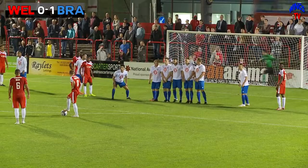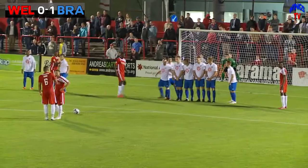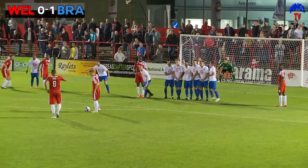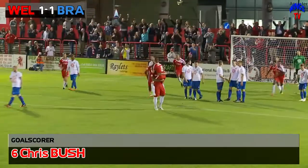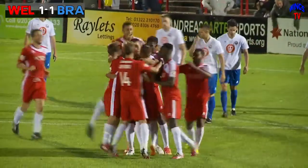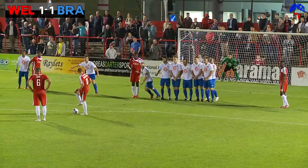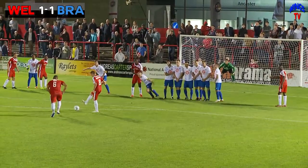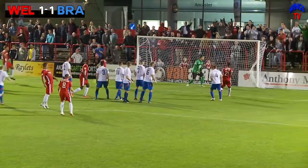Buteman lines it up, lays it off for the smash and from that angle you've got to have a little curl in your eye. Bush takes it low and it's 1-0! Low from Bush, past the keeper, goes under the wall — Welling United 1, Braintree Town 1. Bush with the opening goal for Welling and his first of the season. Brilliant finish.